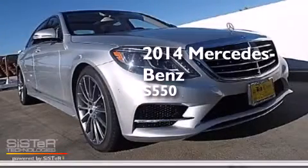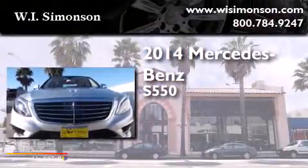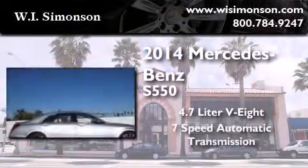This is a brand new 2014 Mercedes-Benz S550. It features a 4.7 liter 8-cylinder engine and a 7-speed automatic transmission.